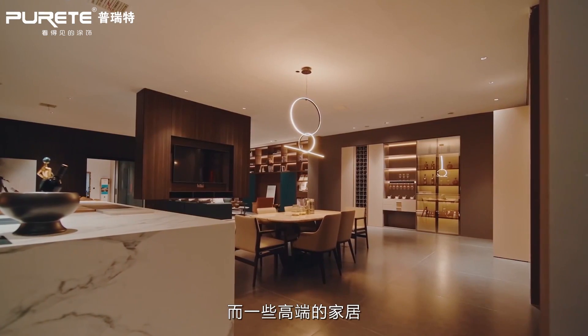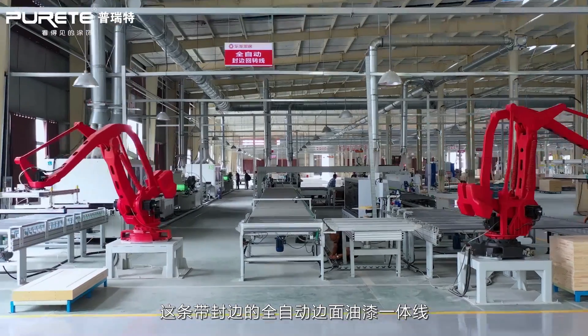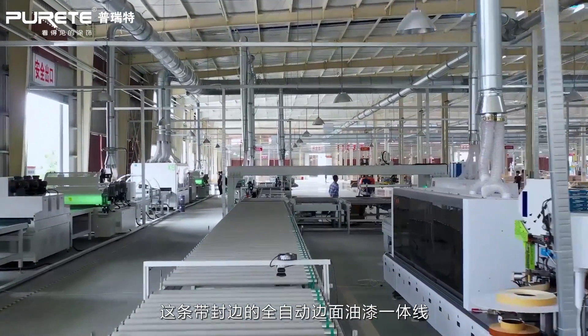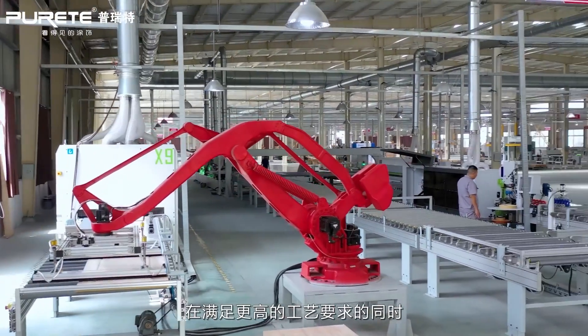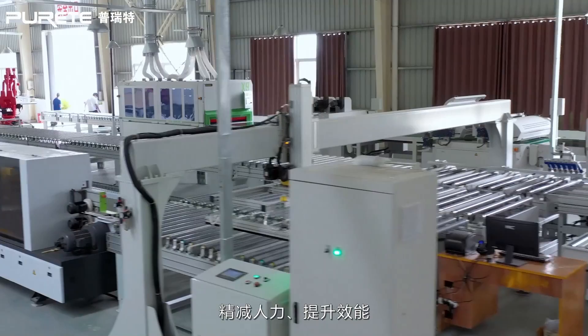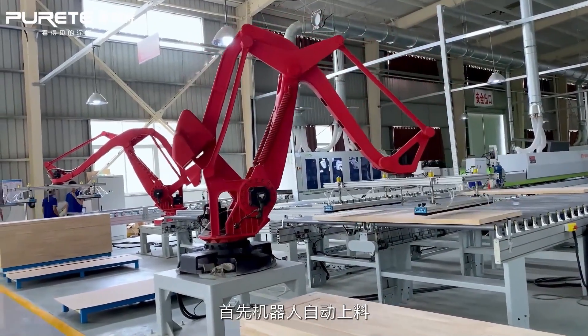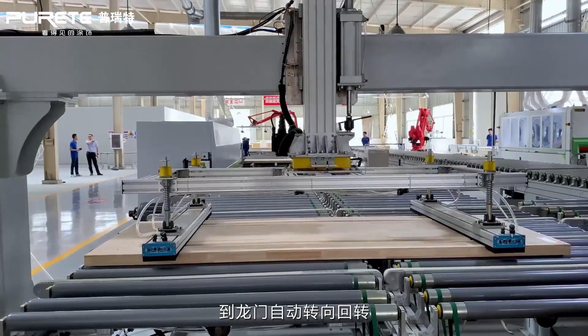For some high-end furniture with high requirements for the edge surface, the process will be more complicated. This production line handles surface and edge coating together, which reduces labor cost and improves capacity.